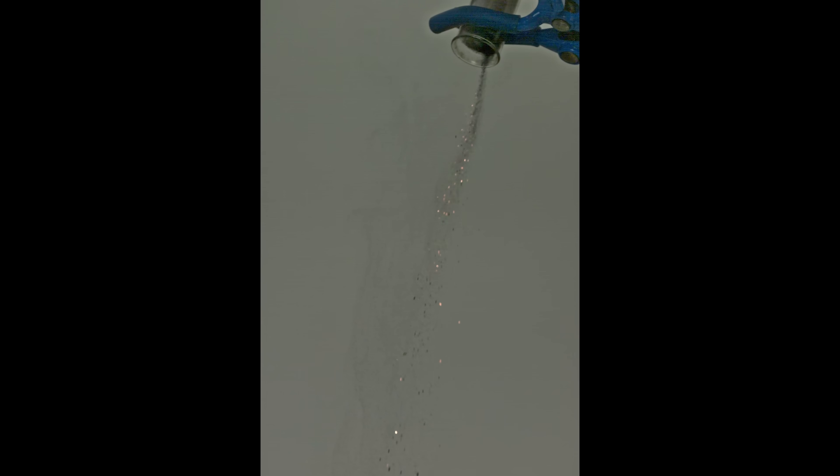Let's slow it down so you can really see what's going on. The finely dispersed metallic cobalt powder, formed during the decomposition of cobalt formate, has an enormous specific surface area, which causes it to oxidize rapidly in air, often leading to spontaneous ignition.